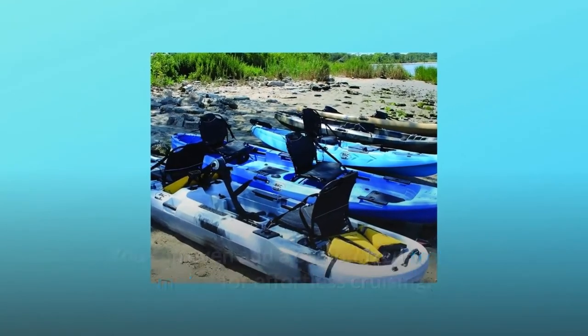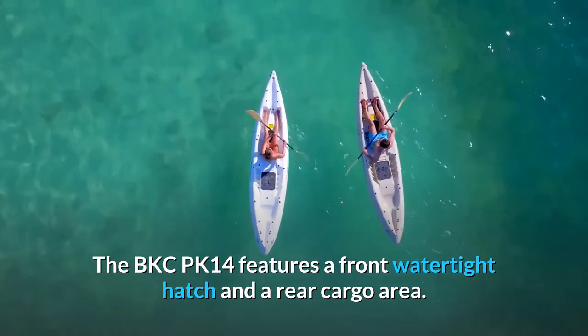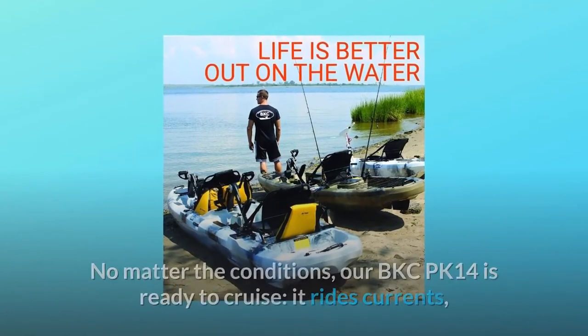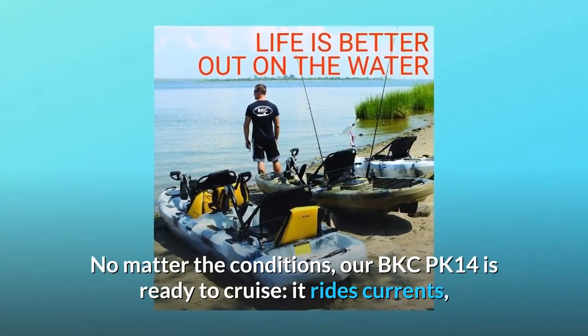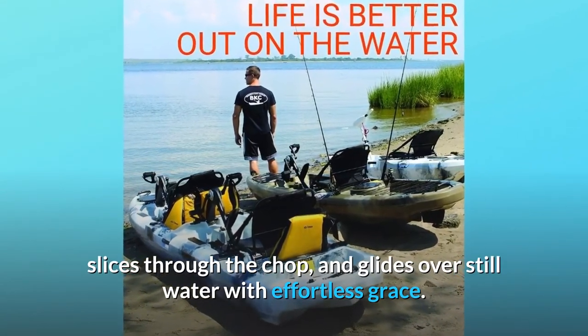The BKCPK 14 features a front watertight hatch and a rear cargo area, with ample storage for multiple day adventures. No matter the conditions, our BKCPK 14 is ready to cruise — it rides currents, slices through the chop, and glides over still water with effortless grace.